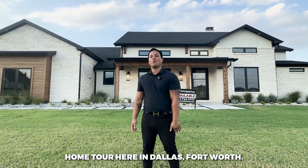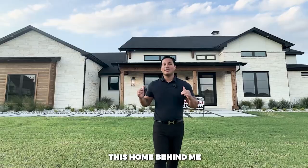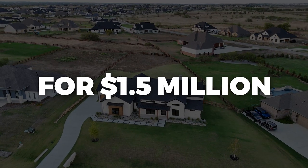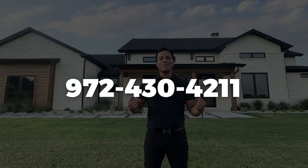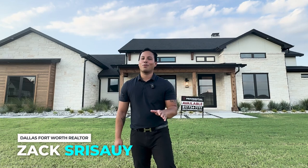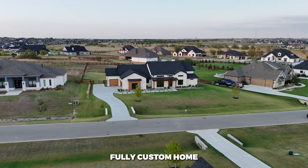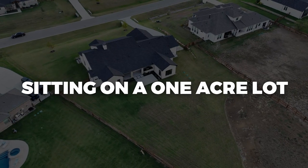Welcome back to another home tour here in Dallas Fort Worth. Today we are in North Lake, Texas on a one-acre lot. This home behind me is listed for 1.5 million dollars. Give me a call or text — phone number is right over here. I'm Zach Searsway, your Dallas Fort Worth realtor, and I hope you enjoy this custom luxury home tour of this Providential Custom Homes build.